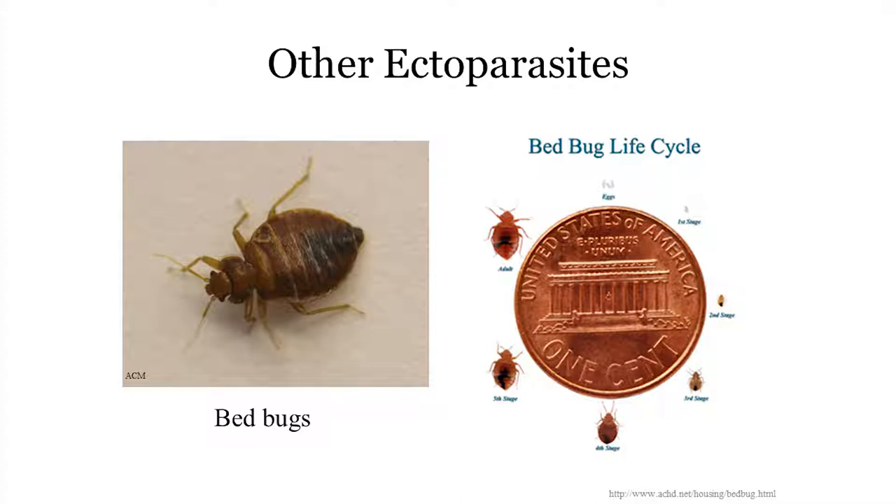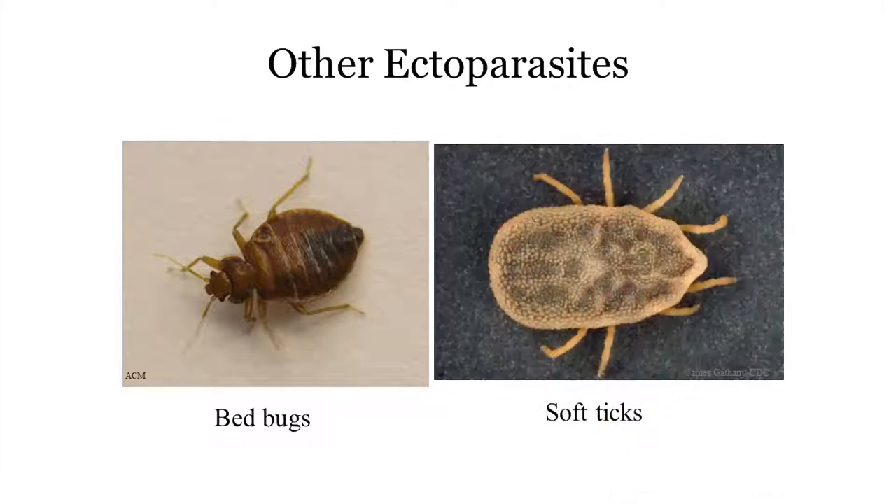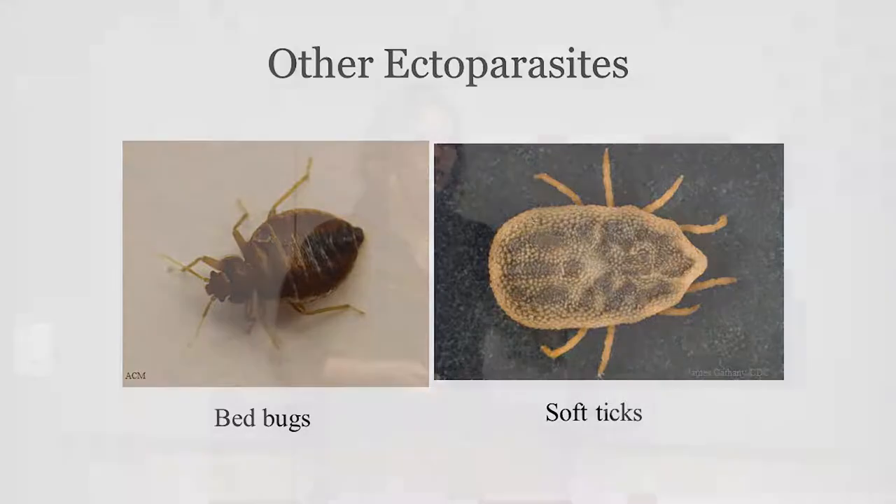The other parasite to briefly mention is soft ticks. Many of us know about ticks in relation to Lyme disease as a human health issue. Soft ticks look very different from hard ticks — I describe them as crinkled-up raisins with legs. These can transmit diseases to your chickens. We haven't seen them recently in California, possibly due to hot, dry weather, but this is something to be aware of if you do see them in your flock.